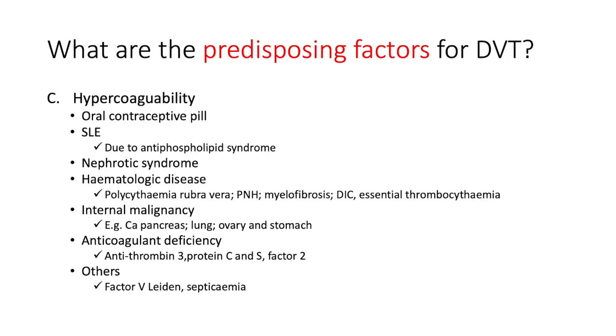In nephrotic syndrome you lose your protein C and S, so if you deplete your anticoagulants that pushes the body towards a procoagulant state. Is there hematological disease — polycythemia rubra vera, paroxysmal nocturnal hemoglobinuria, myelofibrosis, disseminated intravascular coagulation, essential thrombocythemia? Is there an internal malignancy — carcinoma of the pancreas, lung, ovary, or stomach? And deficiency of antithrombin 3, protein C and S, factor V Leiden, as well as septicemia.